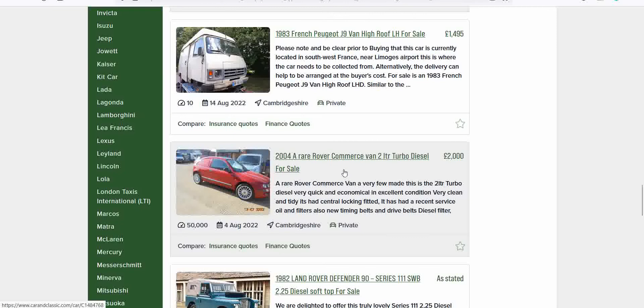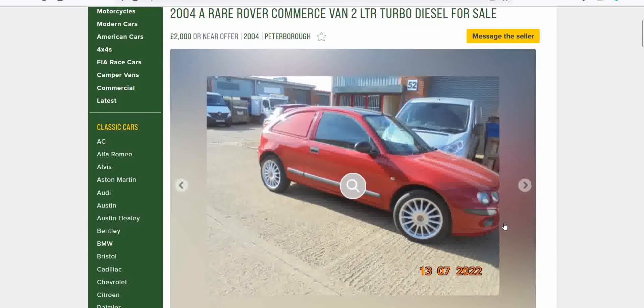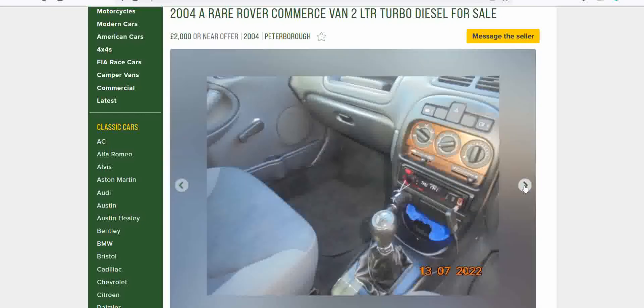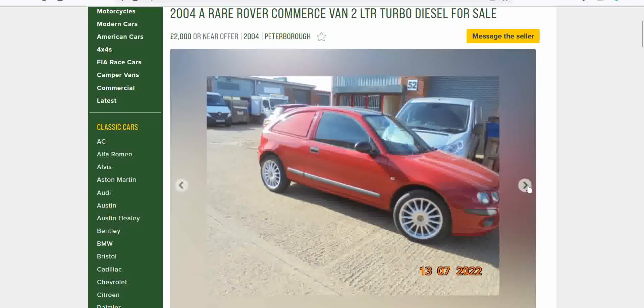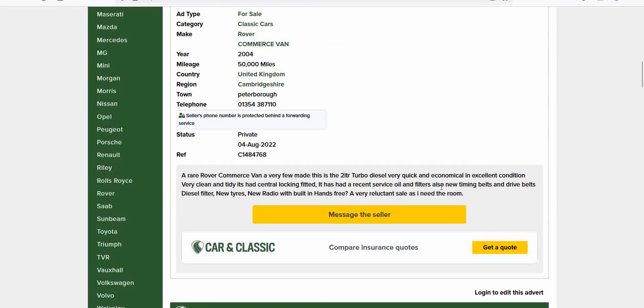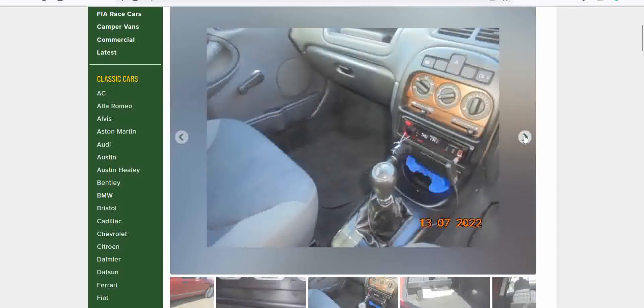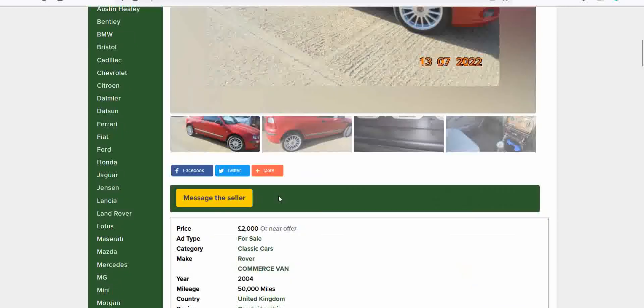Look at this — a rare Rover Commerce van. It's basically an MG ZR but as a Rover 25 van. Modern photographs, good. 50,000 miles on the clock. Interior looks great. A rare Rover Commerce van, very few made. Two-litre turbo diesel, very clean, central locking, built-in hands-free. For sale in Peterborough for £2,000. That is a nice piece of kit — I'm surprised it's been online for a month and nobody's snapped it up.